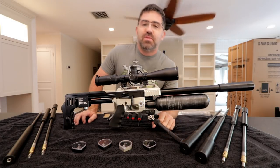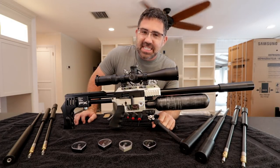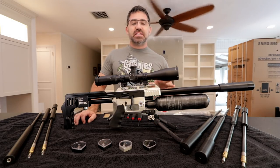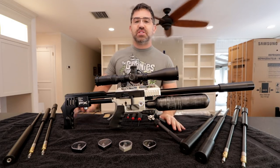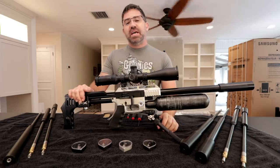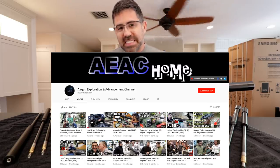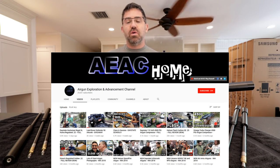Hey guys, my name is Steve and welcome to AEAC vlog. If you guys are new around here, so am I. This is a brand new sister channel to our primary YouTube channel, the Airgun Exploration and Advancement channel, otherwise known as AEAC Home.